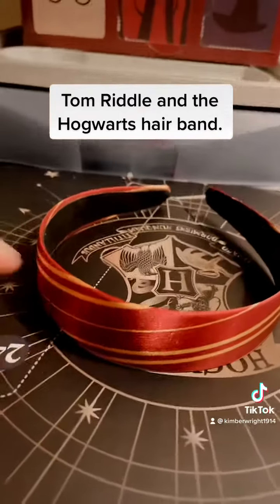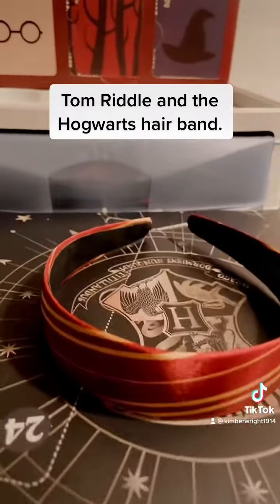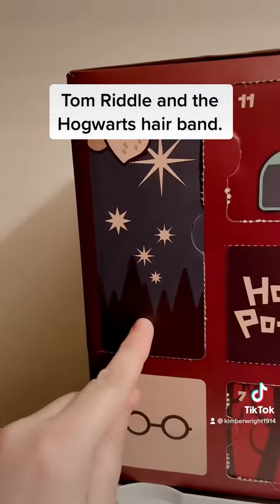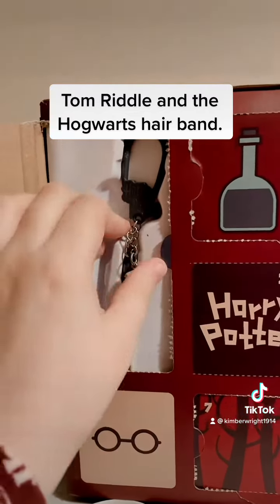Anyway, despite that, this fits really well so maybe I'll wear it at some point — not sure. We also have another window: this is Hagrid over the stars, over Hogwarts — I'm assuming that's Hogwarts, not a pile of trees. Let's see what's in here — it's another wand!